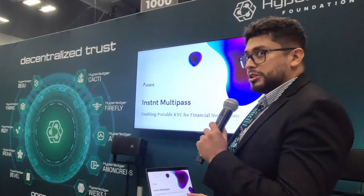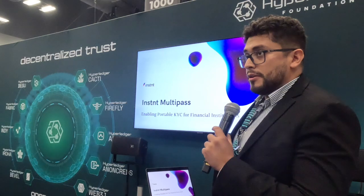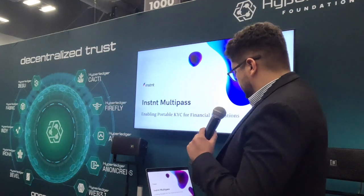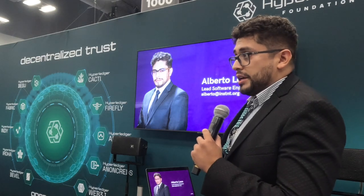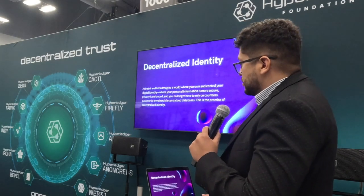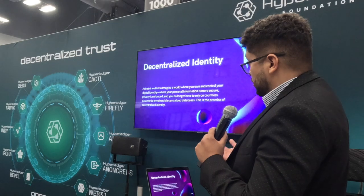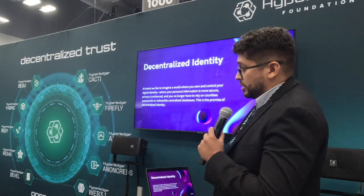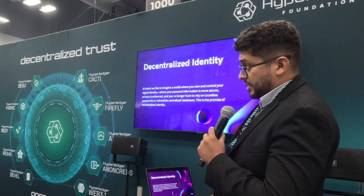Today I'm going to be talking about Instant Multi-Pass, enabling portable KYC for financial institutions through the use of verifiable credentials being leveraged by some of the tools here at Hyperledger. My name is Alberto Leon, I'm a lead software engineer at Instant. At Instant we imagine a world where you own and control your digital identity, where your personal information is more secure and privacy-enhanced, and you no longer have to rely on countless passwords or vulnerable centralized databases. This is the promise that decentralized identity offers.